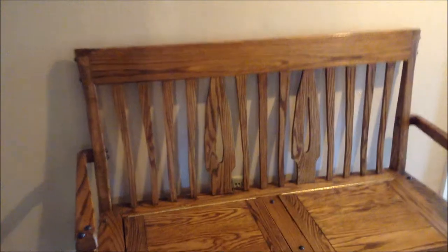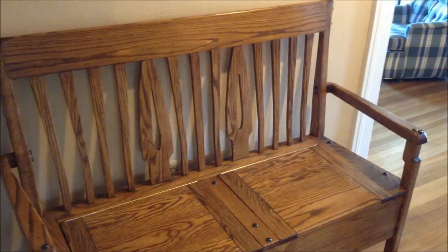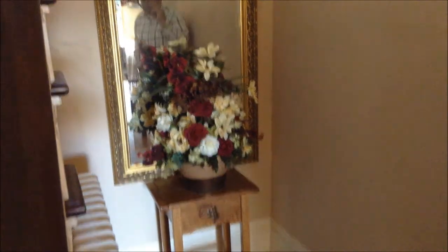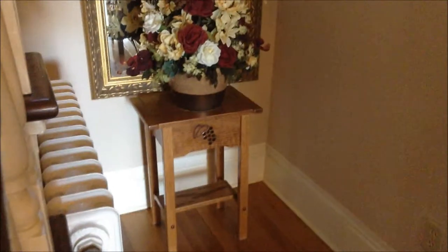Come on in and see some other rooms of the house. This is actually a Greene and Greene design — a Craftsman-style hall bench. They're very functional with the lids that open and storage inside. And over here is a little stand that I made to hold a flower arrangement. It's not only the Craftsman style, but we've also incorporated some grape design because we live in the grape-growing region of Pennsylvania.